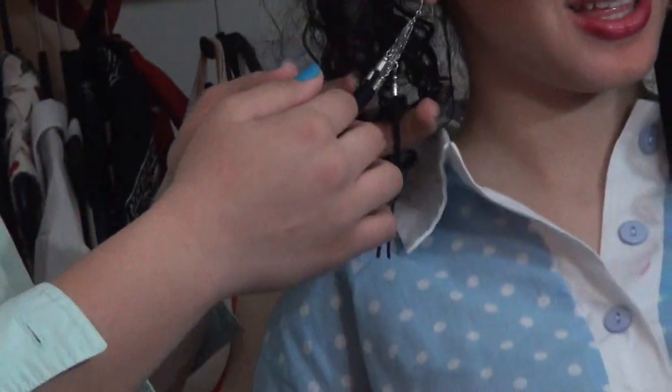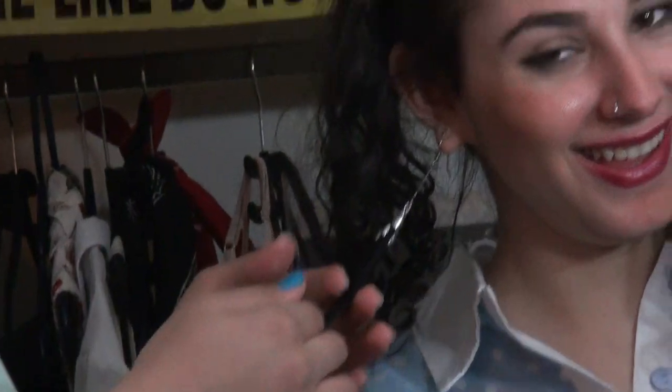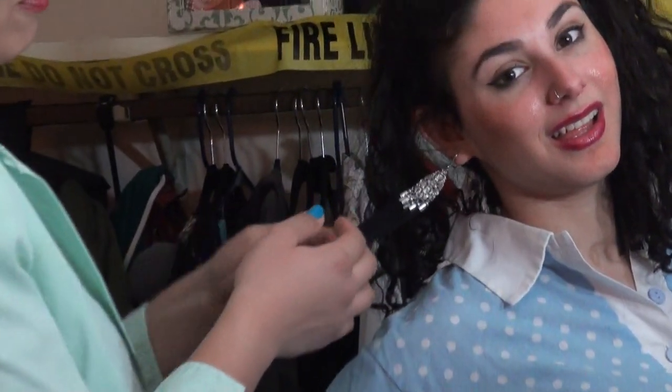Here we have a few earrings that we made from Tori's hair — we straightened them with a straightener, and here they are. Those are a perfect accent, and they're great because her date can chew on them like this.